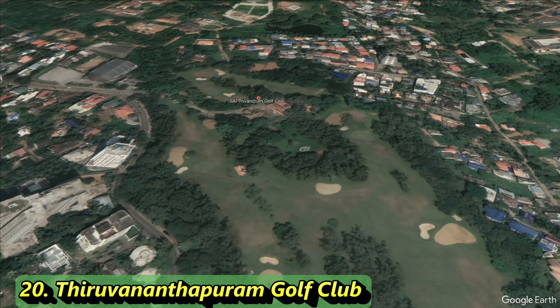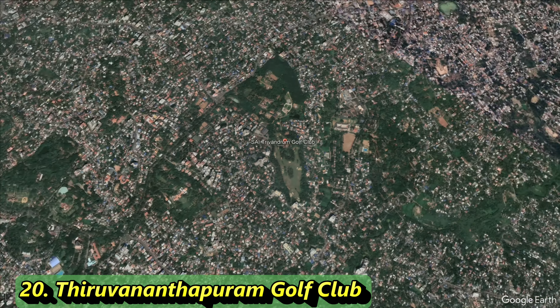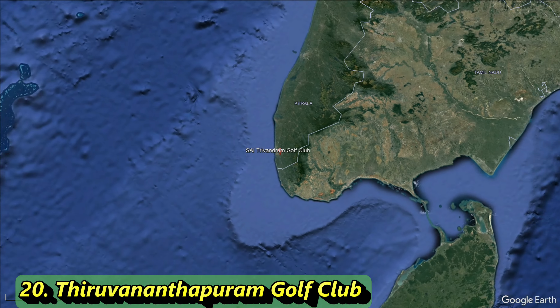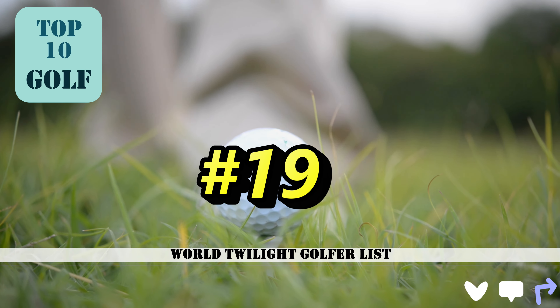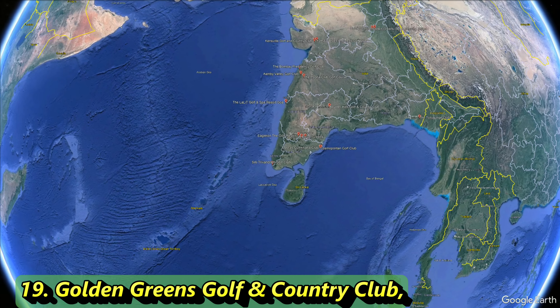As you can see, there's only nine holes here, but because of its rich history and being the oldest on this list, we had to show our respect and put it at number 20. Now that swings us into our number 19 golf course for this wonderful country with beautiful golf.